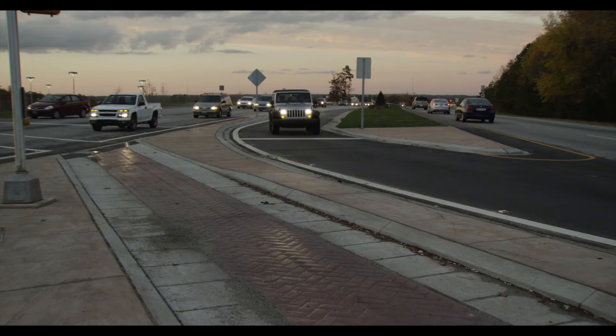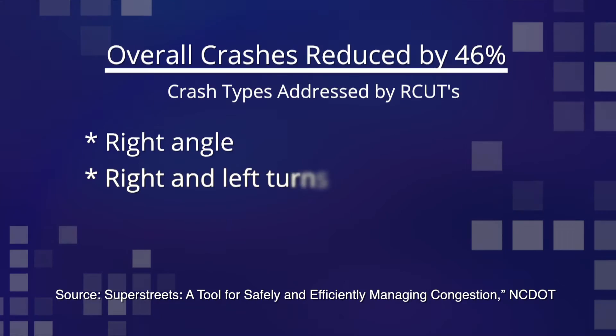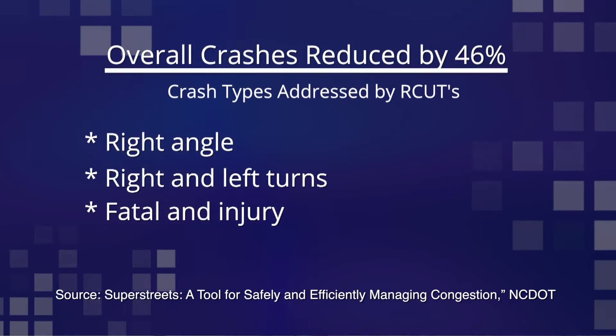R-cuts also reduce conflicts between vehicles. Research indicates R-cuts can reduce total vehicle collisions by 46 percent. If we can provide the same number of lanes on the highway and cut the collisions in half, why aren't we doing this?